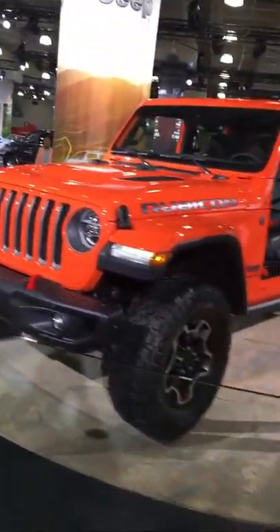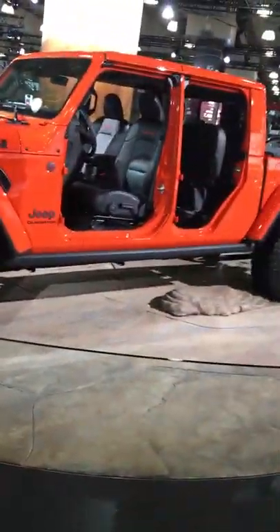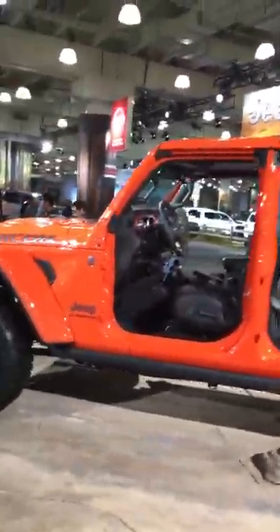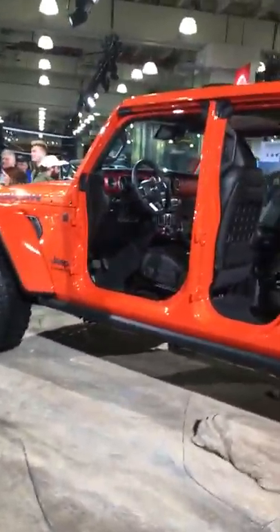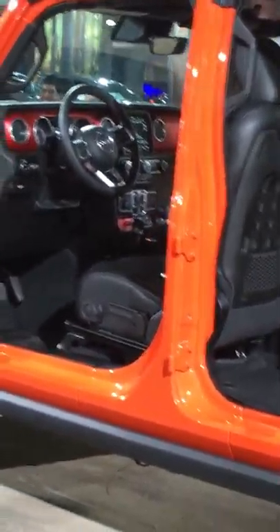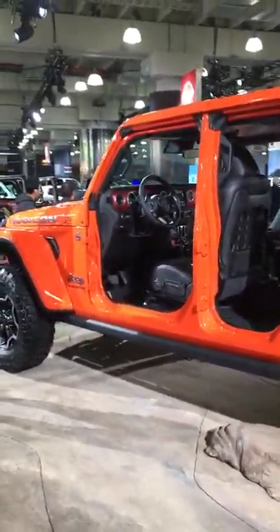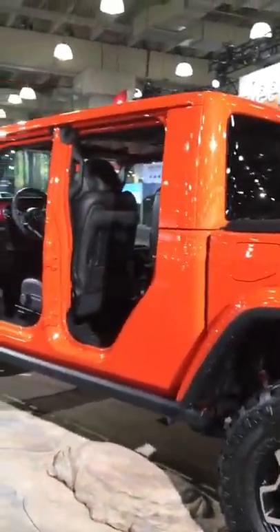Good evening everyone and welcome to the Jeep display. My name is Brie and I'm here tonight to tell you guys all about our brand new 2020 Jeep Gladiator — the first all-new Jeep pickup truck in nearly three decades.